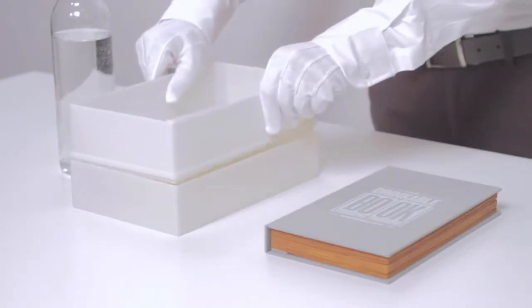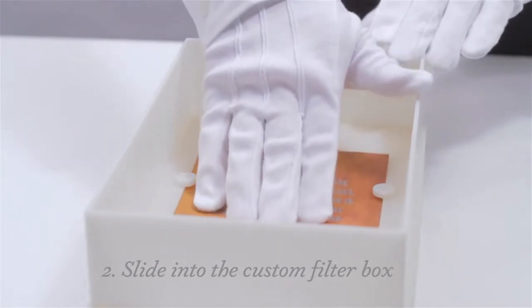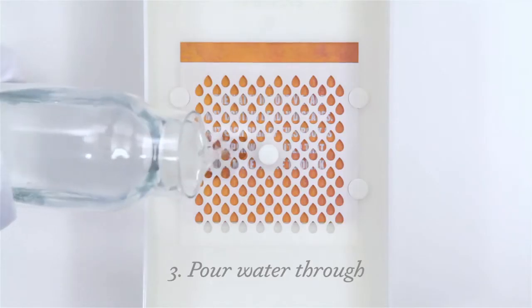At the end of the day, the most important thing — really the hero of this whole project — is the technology behind it. The book itself works in three easy steps: simply tear out a filter, slide it into the custom filter box, and pour contaminated water through. What comes out is safe to drink.